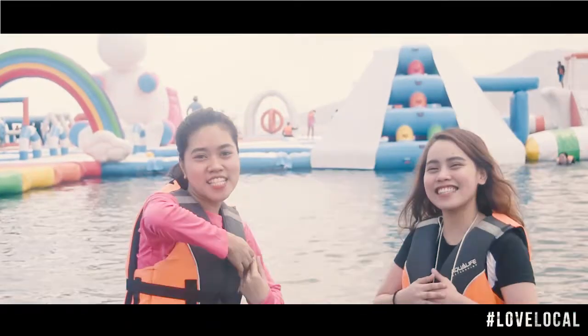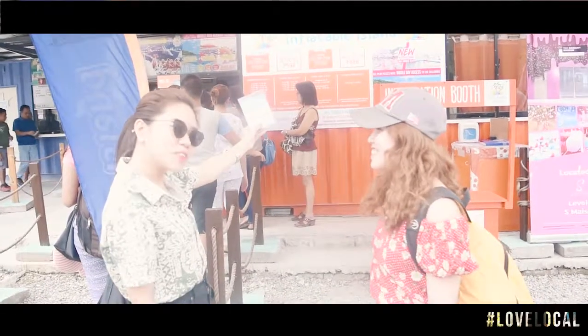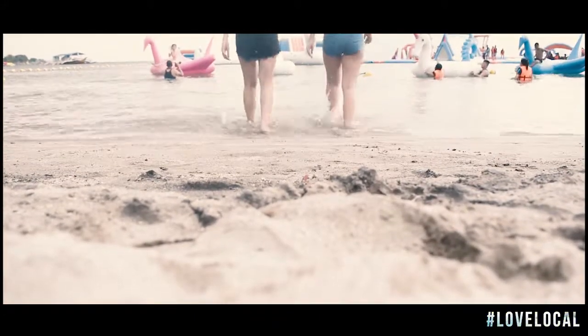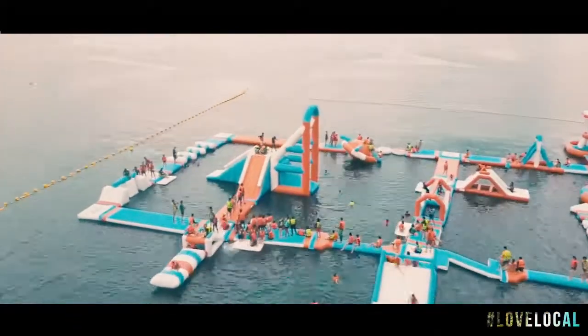Travel Depot brings you the Inflatable Island! The Inflatable Island is the first and the biggest floating island in Asia. It has a total of 15 obstacles.